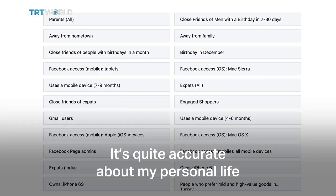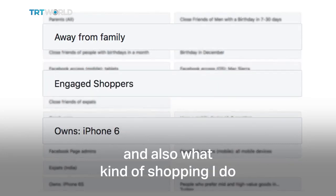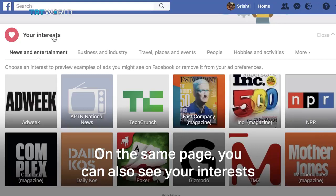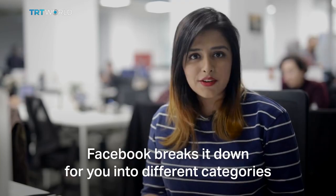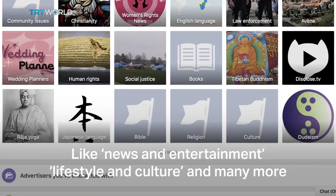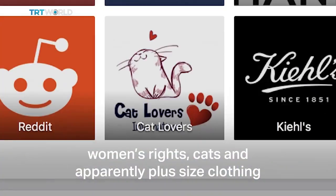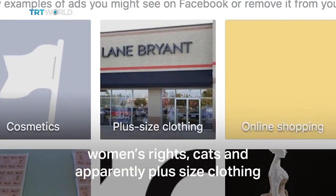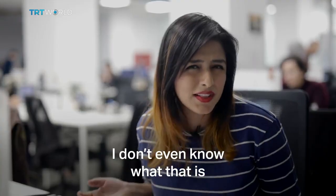It's quite accurate about my personal life, the kind of tech I use, and also what kind of shopping I do. On the very same page, you can also see your interests. In fact, Facebook breaks it down into different categories like news and entertainment, lifestyle and culture, and many more. Facebook tells me that I'm into millennials, women's rights, cats, and apparently plus-size clothing. But some things are wrong, like Judaism — I don't even know what that is.